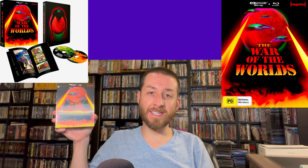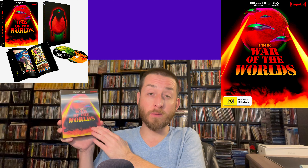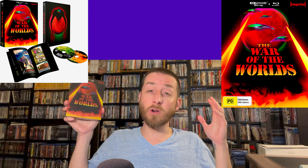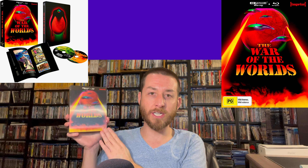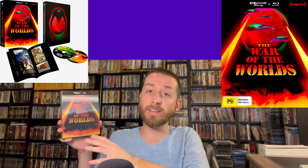Next up we have Imprint's release of War of the Worlds. This is Imprint and Paramount Studios' first 4K Ultra HD release from Imprint, an Australian label. I've gotten a lot of questions asking how it compares to the US version from Paramount Studios, and I'm going to answer all those questions today. This is a native 4K 2160p release with Dolby Vision and HDR10, similar in technology to the Paramount Studios release. And for their first dive into the 4K Ultra HD space, they did a pretty darn good job.